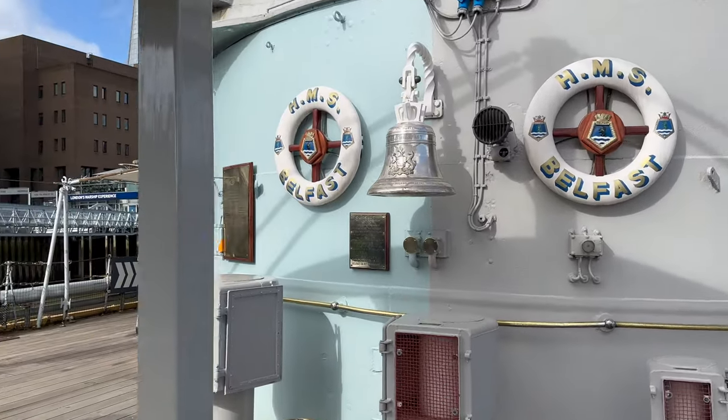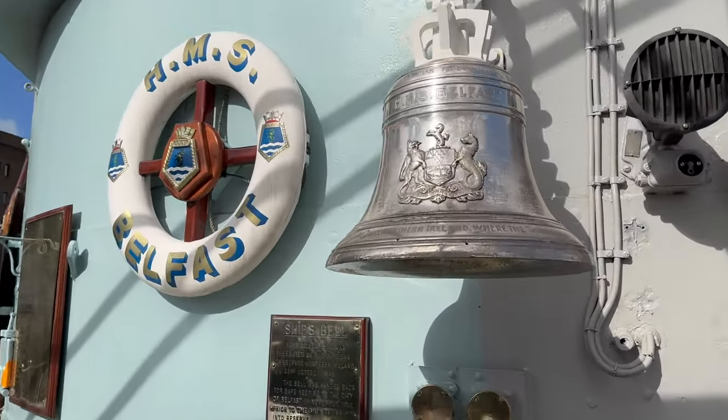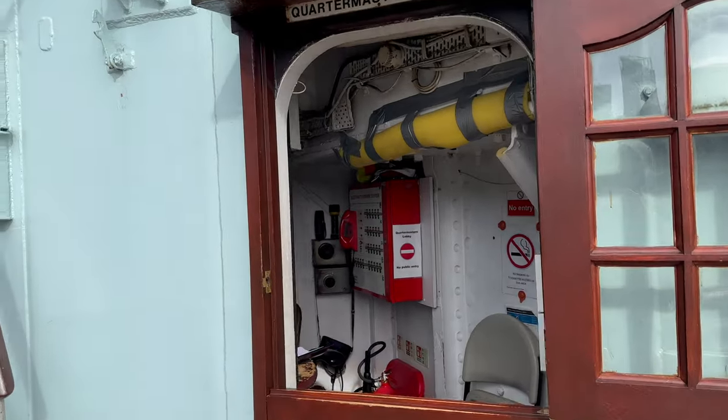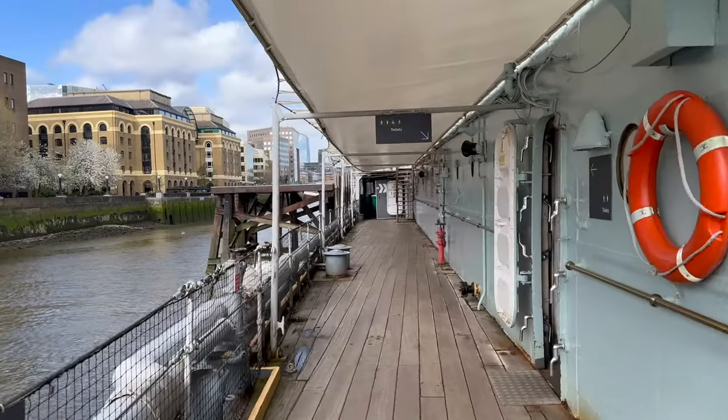During D-Day operations, Belfast provided naval gunfire support, bombarding German positions to support Allied troops landing on Normandy. Belfast is a very important part of history. Let's explore the ship museum.